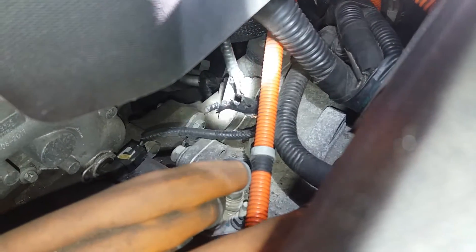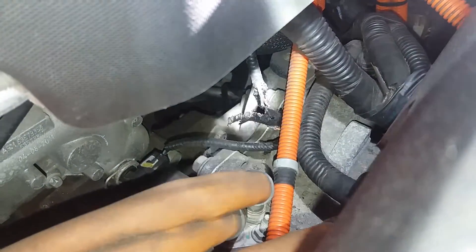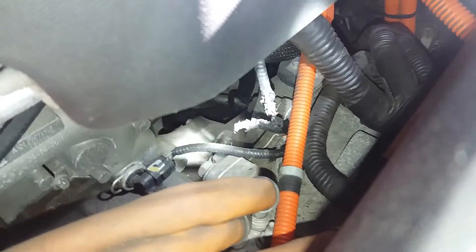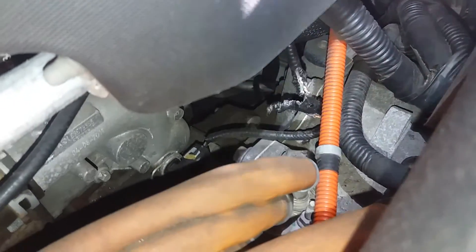Just looking at this, I noticed there was a chew mark here on the insulation that matches the debris I was looking at. I'm looking down here at the actual sensor, which is right there. See, the wire is all chewed — some animal got inside and chewed the wire. So I'm going to look on the internet to see if I can find that wire; if not, I'm going to have to splice it back together. But that's the problem right there.